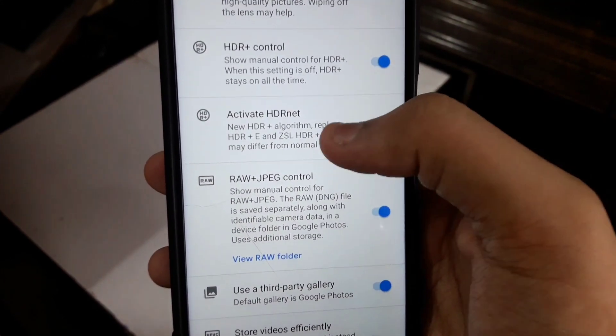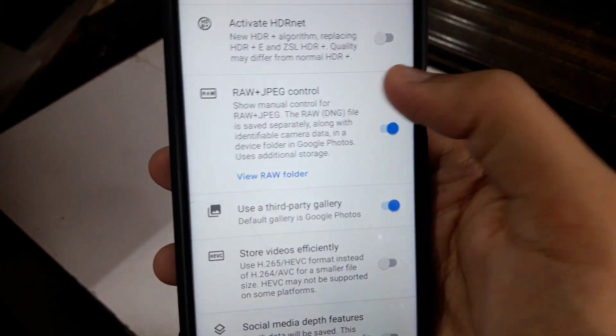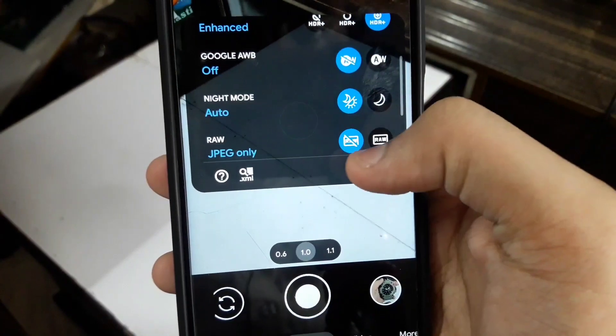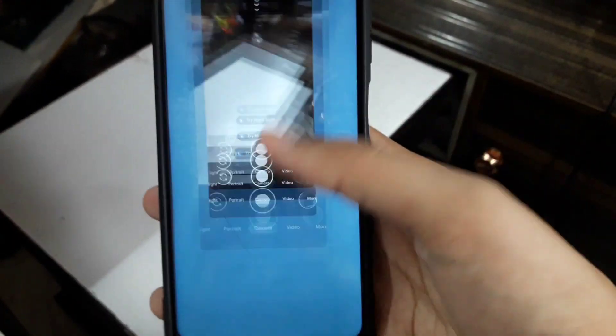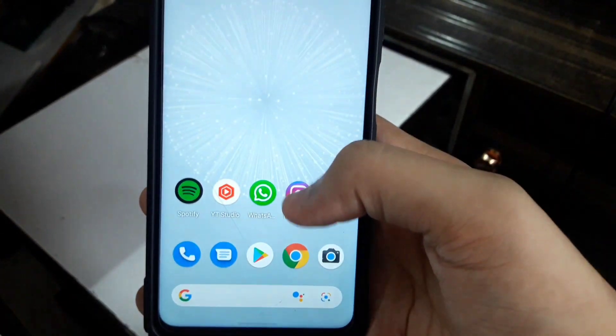One very important setting: go in settings, go in advanced, and press on SDR Plus Control — do not enable this ever, because it is going to degrade the quality. Then press on Raw plus JPEG. Once Raw and JPEG is enabled, if you are not a pro photographer, disable the RAW and just press on JPEG only, because otherwise the photos will be of too high a file size and won't look that good.